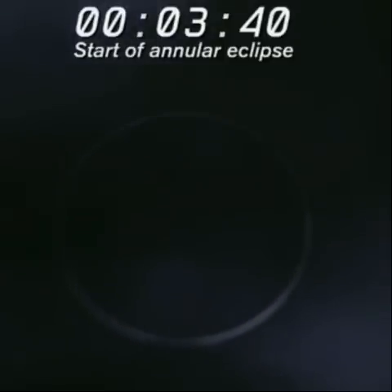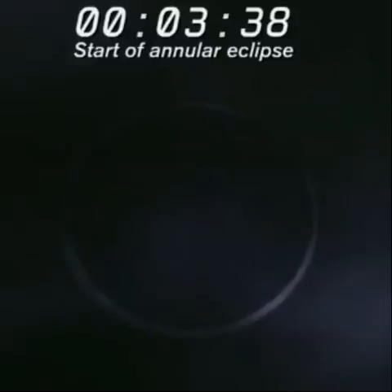And also higher up on the mountain, the weather changes very fast as well. So you've always got to be prepared, of course.